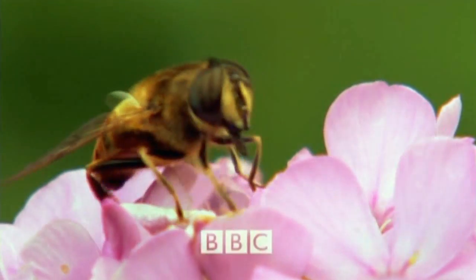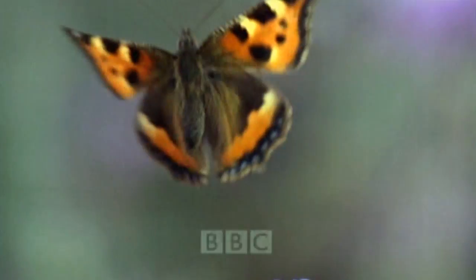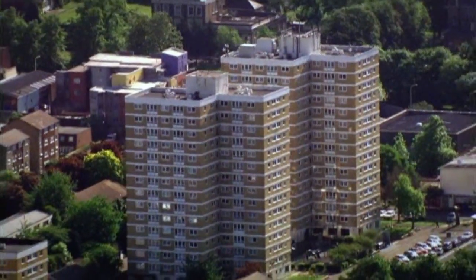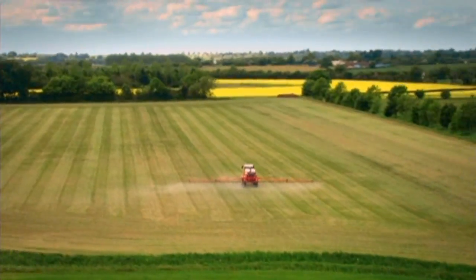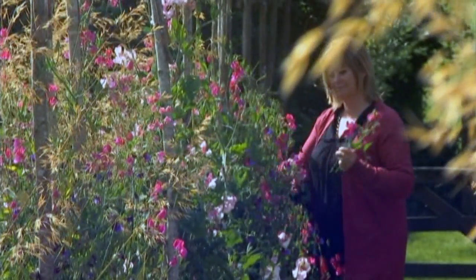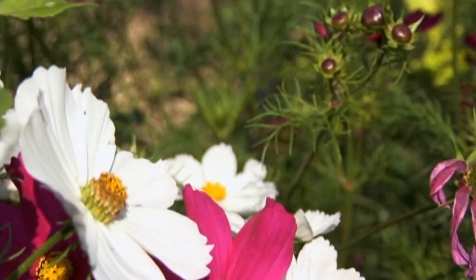Our bees, butterflies and pollinating insects are dying out. This giant insect workforce pollinates our crops and if they disappear, most of our favourite foods will vanish too. It's a complex crisis but poor nutrition is leaving our insect pollinators vulnerable to pesticides and parasites. I'm Sarah Raven and in this series I'm on a campaign to wake people up and show everyone the simple steps we can take to stop this quiet catastrophe.